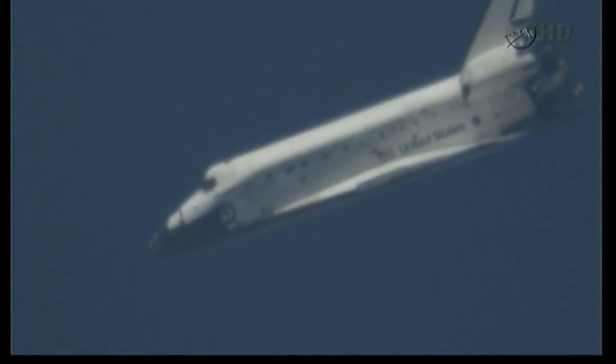Three and a half minutes to touchdown. Discovery is beginning a left-hand turn around the heading alignment circle — a 252-degree left-hand turn. Discovery is traveling 440 miles an hour at an altitude of 4 miles.